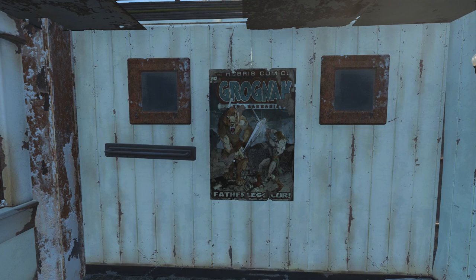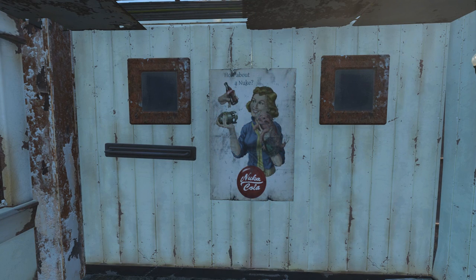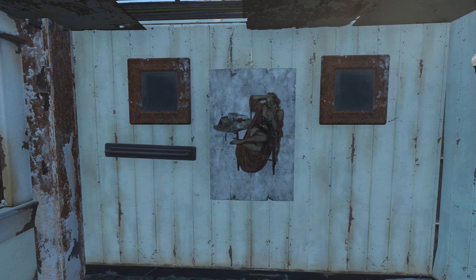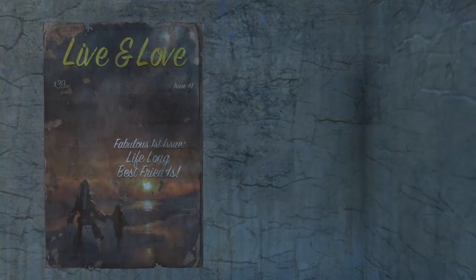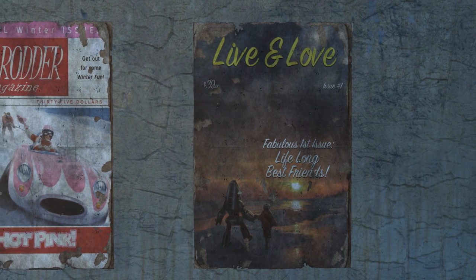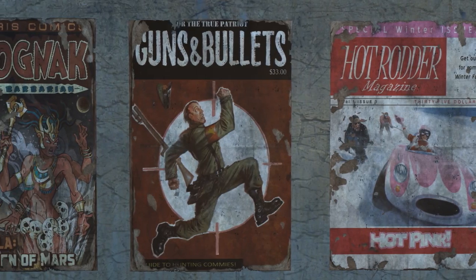The posters include comic and magazine covers from the game, as well as advertisement posters for brands like Nuka-Cola, pinups, and comical posters as well. The posters are all 2K resolution and they look nice and tattered, and as you can see there's a lot of variety and the posters can help to add some of that extra flavour to your settlements.